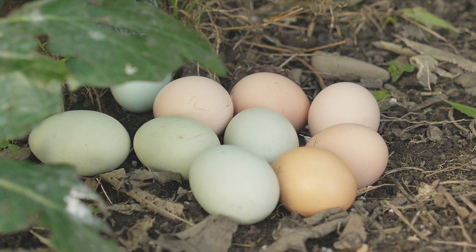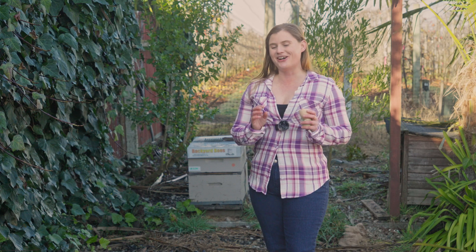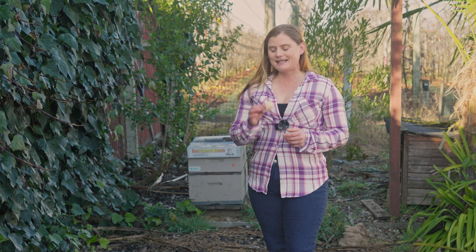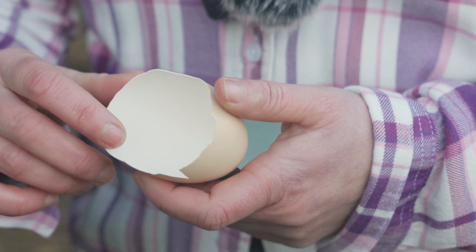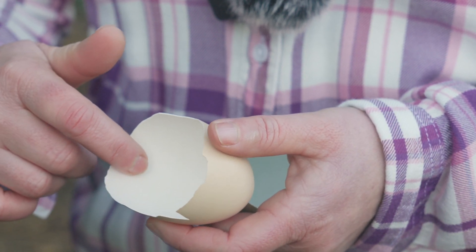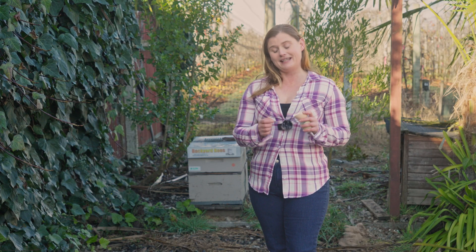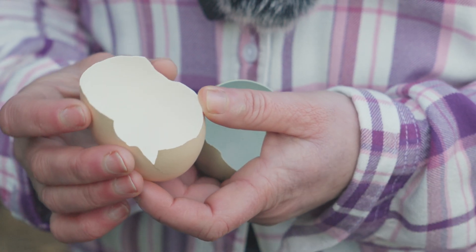All chicken eggshells are by default white. Even a brown egg and even a blue egg starts off its journey as a white egg. In the case of a brown, cream, or any shade other than white, a pigment called protoporphyrin is applied to the outside of the shell as it makes its way down the oviduct of the chicken to be laid. So the inside of a brown egg is white.